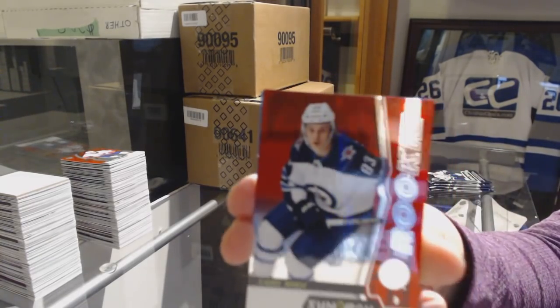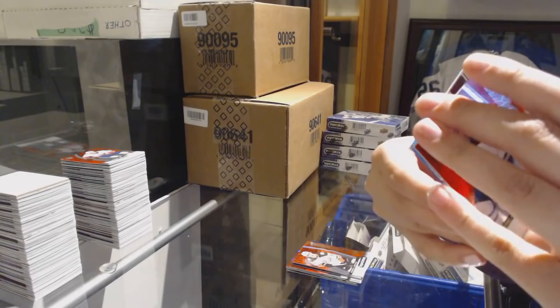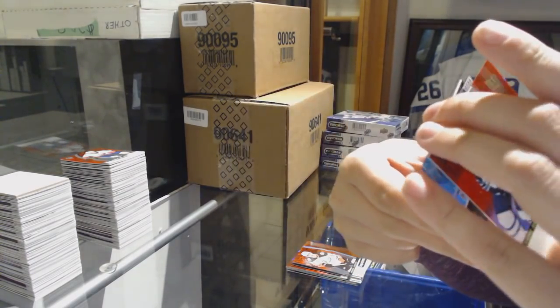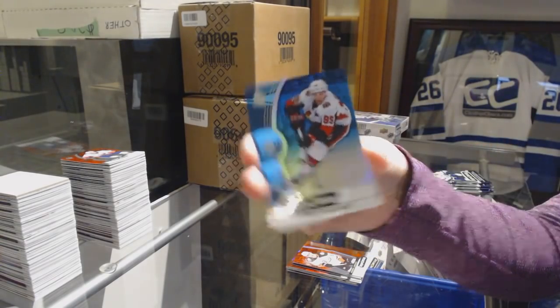We've got a red rookie of Sammy Niku for the Winnipeg Jets. Exceptional Talent number to 749 Eeli Tolvanen for the Nashville Predators. And a blue of Matt Duchesne for the Ottawa Senators.